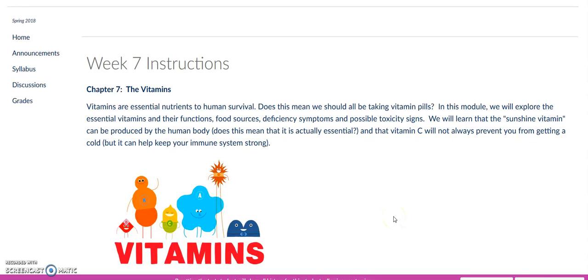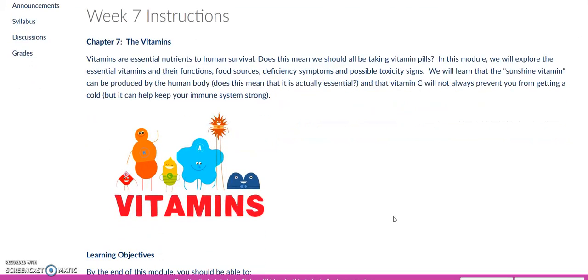Hi everyone, welcome to week 7. Here we are just about at the mid-semester mark. For this week, you're going to be reviewing the vitamins.